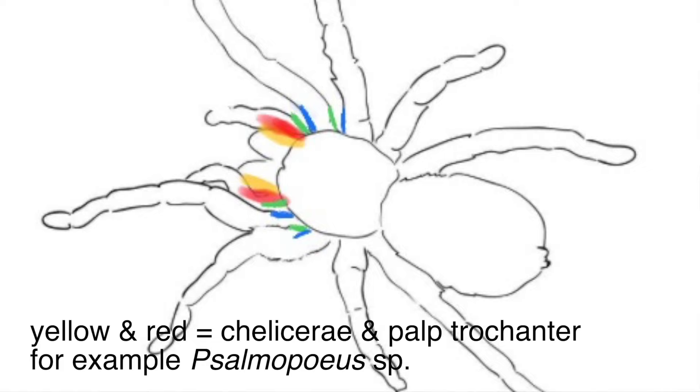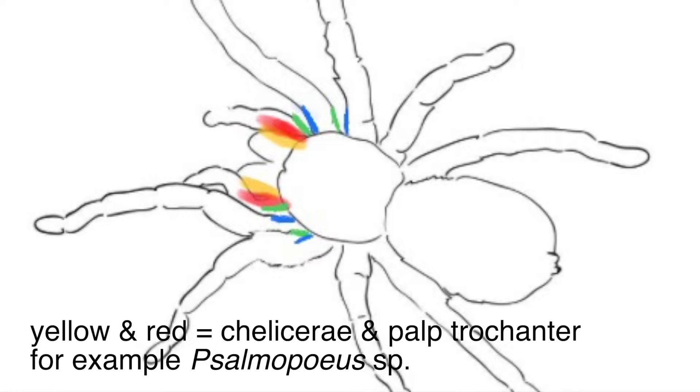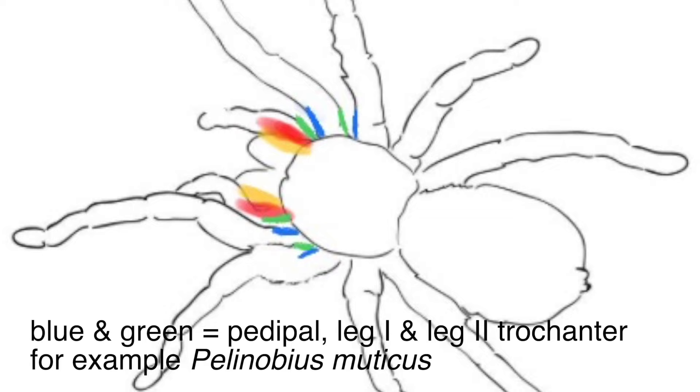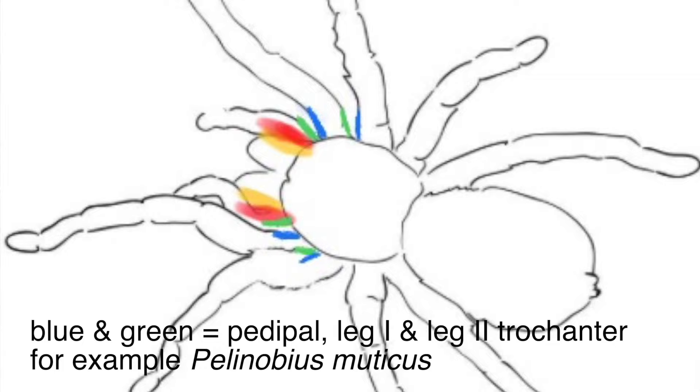This is quite fascinating, since for this species, Pelinobius muticus, the stridulation organs — or stridulation setae — are covered on different parts of the legs. Some species have them on the outside of the chelicerae and inner side of the pedipalp, using the pedipalp right next to their fangs to create the sound. Others have them between leg one and two. Pelinobius muticus actually has both, but as you can see in this video, it uses the stridulation between leg one and two, rather than between the chelicerae and the pedipalp.